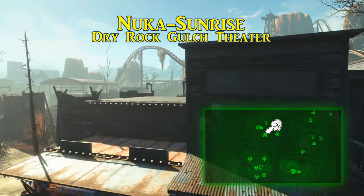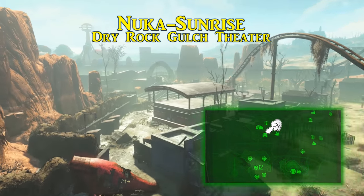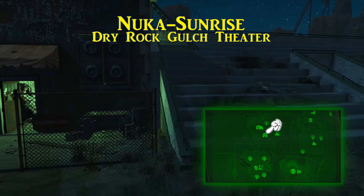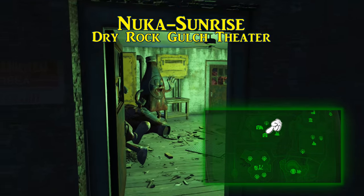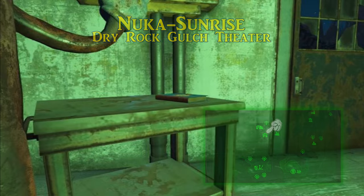Returning to the park, we now turn towards Dry Rock Gulch, the attraction north of the Galactic Zone, in search of our Nuka Sunrise. Entering from the south side, the first thing you'll likely discover is the Dry Rock Gulch Theater. Part of the theater is a locked storage room under the stands. There should be a key for it somewhere in the gulch, otherwise get those bobby pins out.